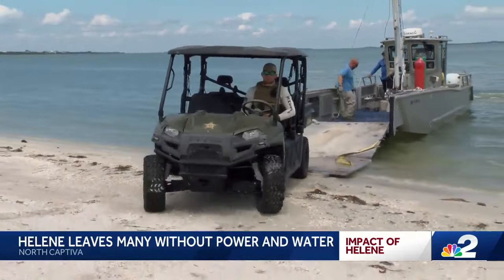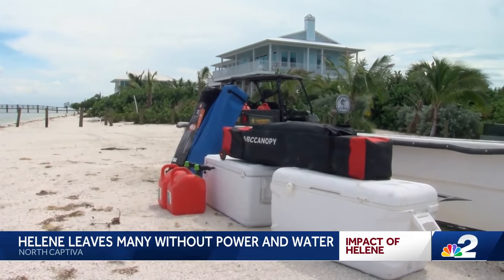The Lee County Sheriff's Office Marine Unit stepped in today, bringing in buggies for those cleaning up the island, plus tents, coolers, and water for residents.